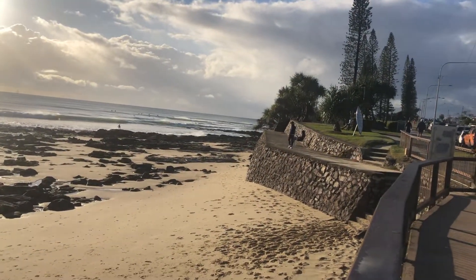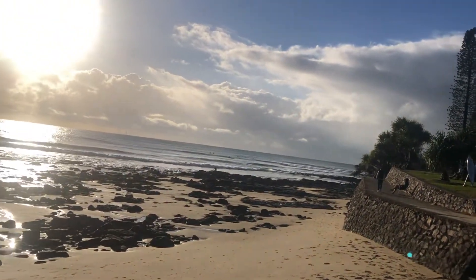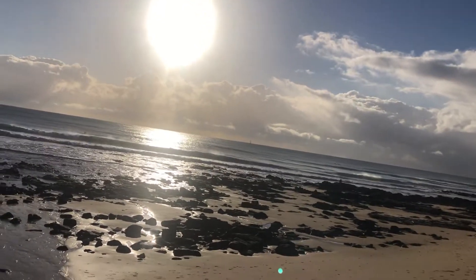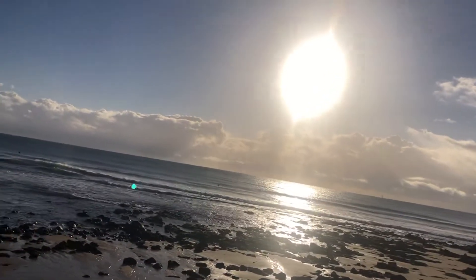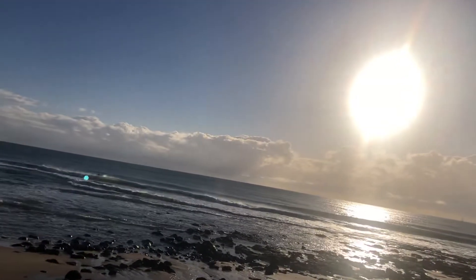Good morning surfers and beachgoers, Sphinxie updating you with the latest in surf and beach conditions. Well, definitely a pick up in swell overnight, a mix of east-southeasterly swell gracing our shores. It's more noticeable along the open beaches if you're after more bang for your buck, but it's getting rather wind affected particularly up around Perigeon, north of Coolum, and around that Kiwana stretch area.